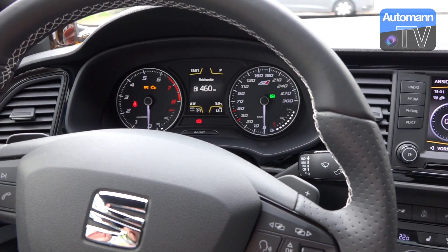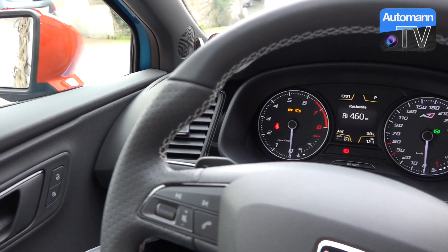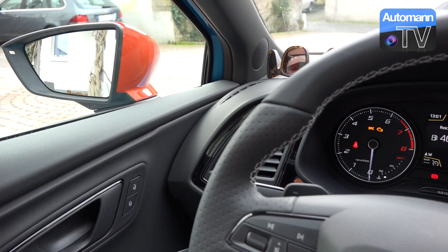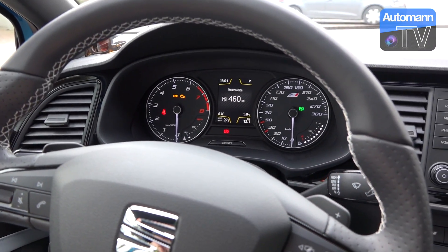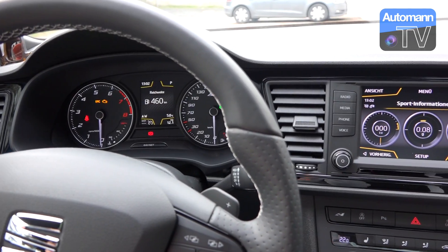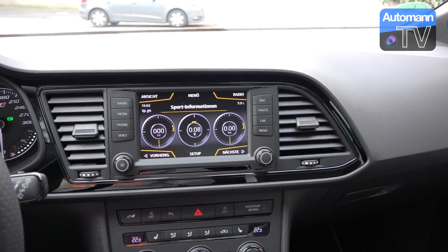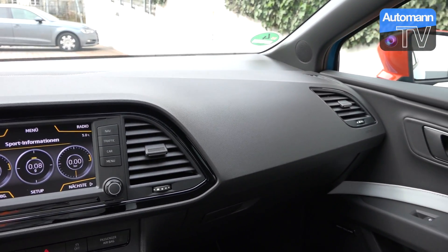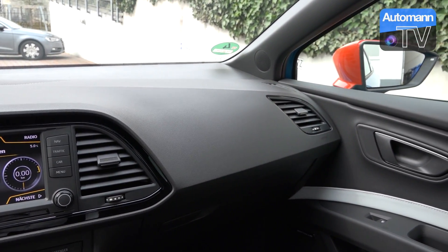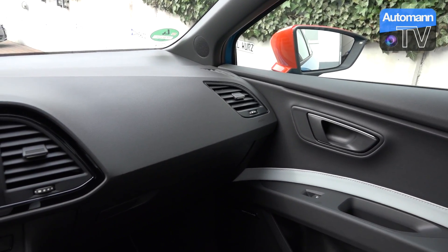Definitiv — wenn ihr gerade dabei seid, euch einen Seat Leon Cupra zu bestellen, schaut, ob ihr einen Händler findet, der in den nächsten Monaten so ein Auto hat, und guckt euch das wirklich mal in echt an. Das kann ich absolut empfehlen. Und wenn man vielleicht sagt, man geht nicht mit den orangen Felgen, sondern mit den schwarzen vom Performance-Pack, wäre das vielleicht auch in Ordnung — aber mit Orange ist das einfach nur grandios, wie ein richtig guter Sportschuh in knalligen Farben.